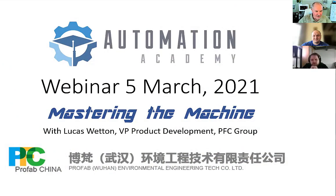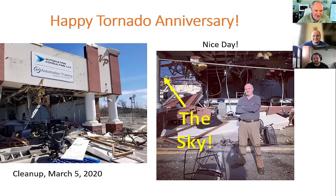We're going to go ahead and get started. Today is March the 5th, which is actually the tornado anniversary. March 3rd last year was the tornado that came through Nashville and Lebanon, Tennessee.